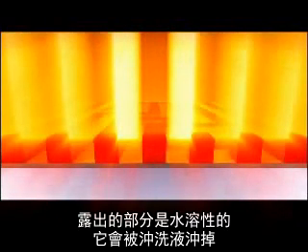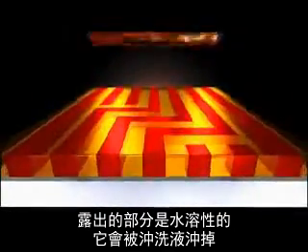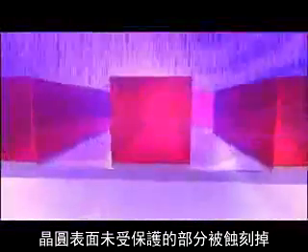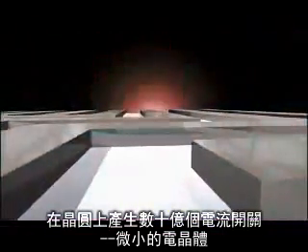The exposed parts of the resist are soluble and are removed by developing fluid. The transferred structures can now be used as a template. The unprotected parts of the wafer surface are etched away, and the structures of billions of small current switches — tiny transistors — are generated on each wafer.